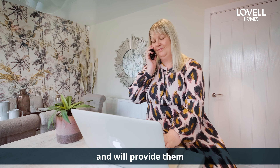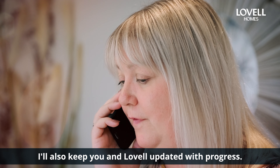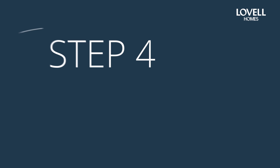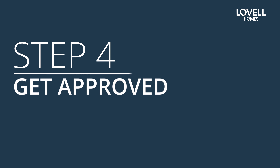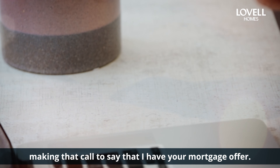I'll provide the lender with any further information they need and will keep you and the developer updated with progress. Now comes my favorite part of the job — making that call to say that I have your mortgage offer.